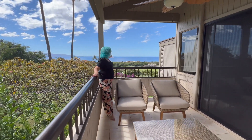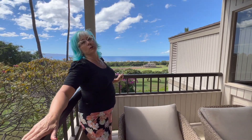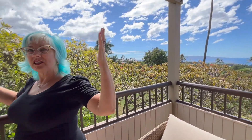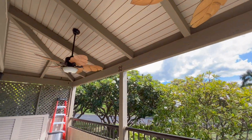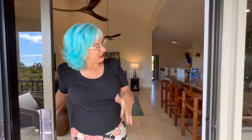Beautiful plumeria trees — very fragrant — line the view. The golf course right there is the old blue course, the Waialea Blue Course, and then the ocean right there. This lanai has beautiful ceiling fans to cool you off. Now, in Waialea there are three golf courses: the Blue Course, the Gold Course, and the Emerald Course. We are on the Blue Course — a local fan favorite.